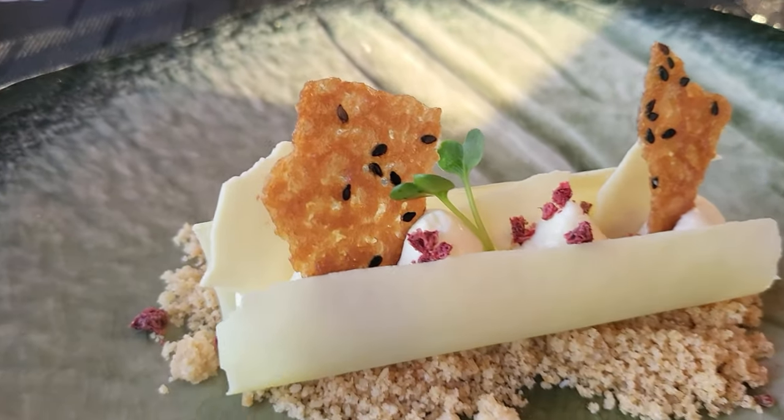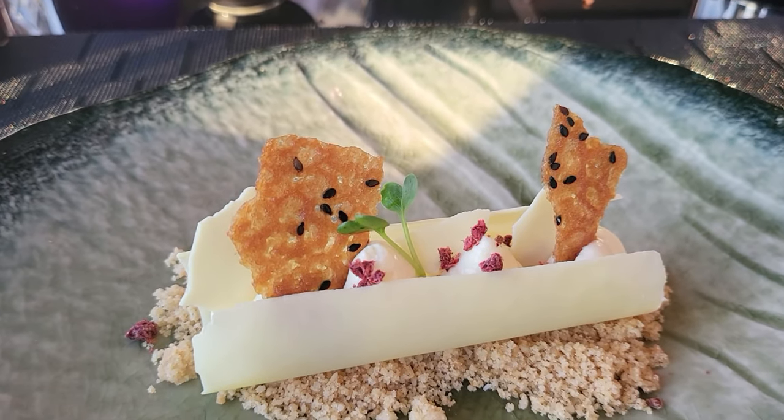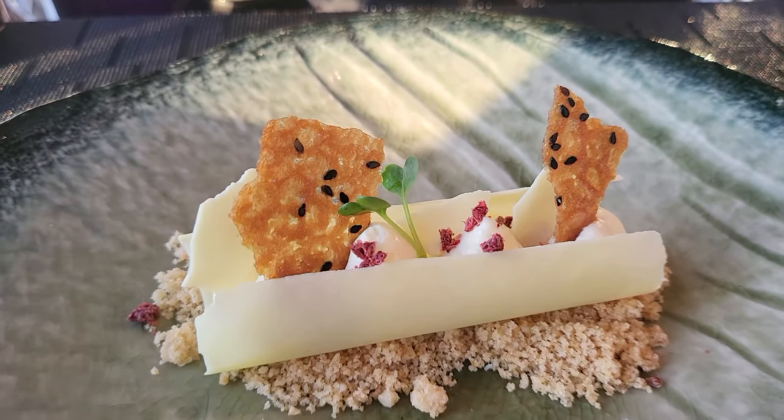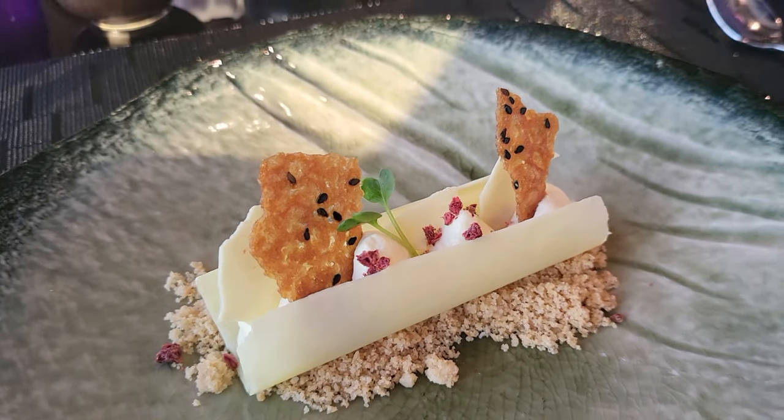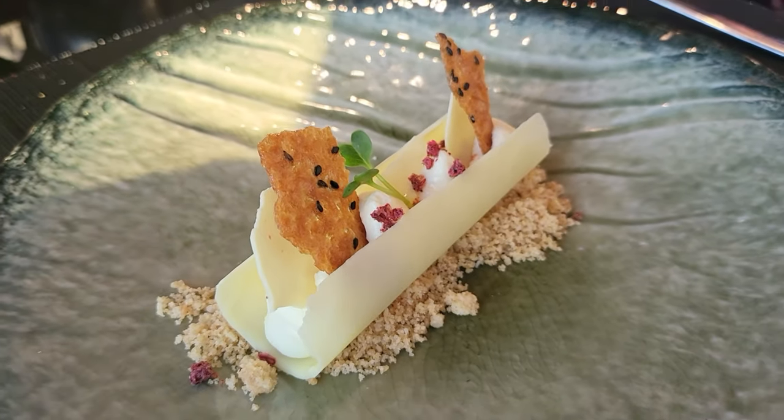The yuzu cheesecake arrives — and it really doesn't look like a cake at all. It's a coconut streusel with white chocolate mousse inside a white chocolate hard shell, with raspberry, black sesame, and honey in a deconstructed style. It's definitely a different kind of cheesecake.